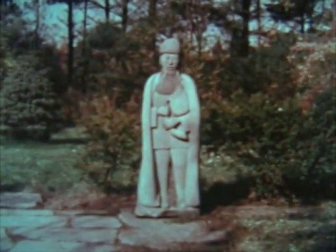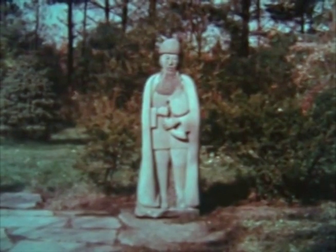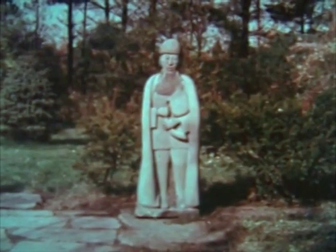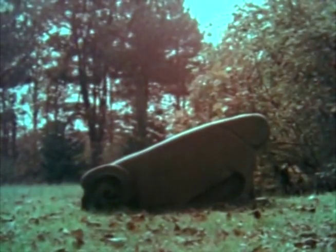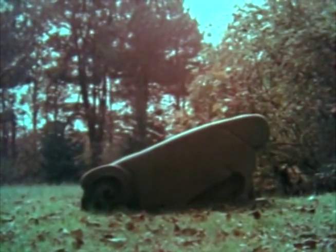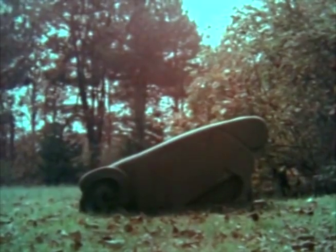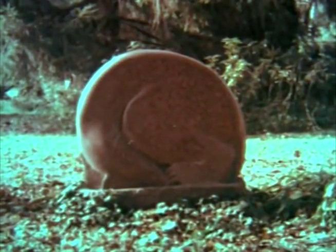Some of his earliest sculptures reflect the life he knew in his homeland. Here, wearing a felt cloak and holding his bagpipe, is a Georgian folk singer. The fat-tailed ram is a special breed of sheep raised on farms in the Caucasus. As a boy, George had a pet bear, and bears were always a favorite subject — he carved almost 50. Here are two playing, and another scraping stolen honeycomb from his teeth.